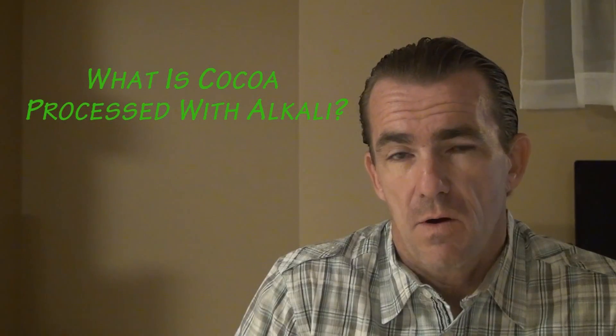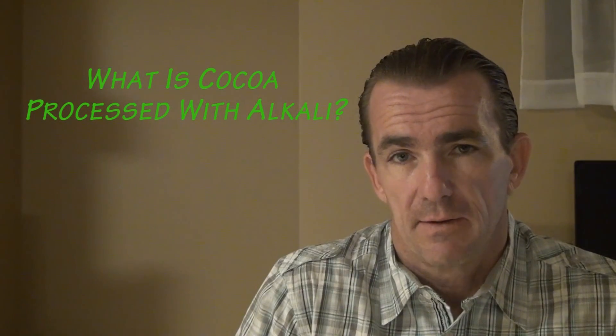What is cocoa processed with alkali? To answer that question we begin with the cocoa tree.